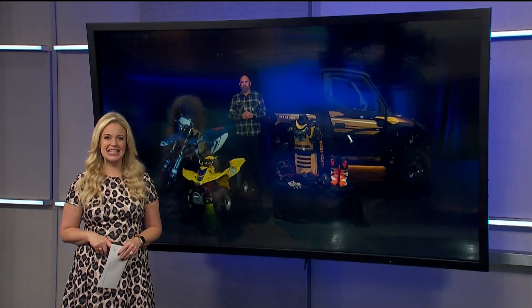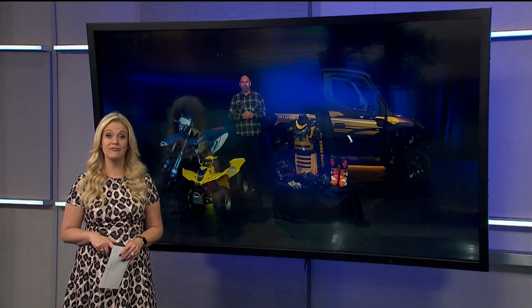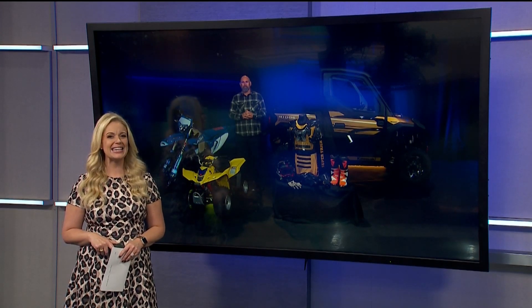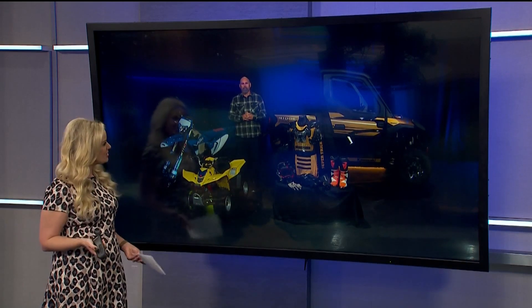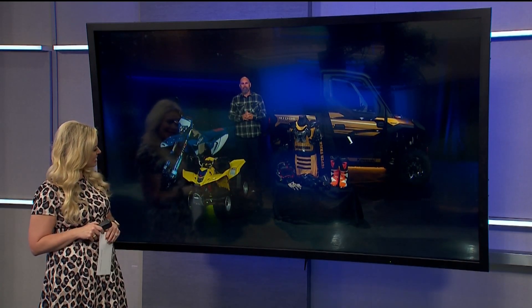Dwayne Taylor with the ATV Safety Institute and Recreational Off-Highway Vehicle Association is here to give some tips to ride safely. Thank you so much for waking up with us. I'm jealous with all these beautiful machines behind you.